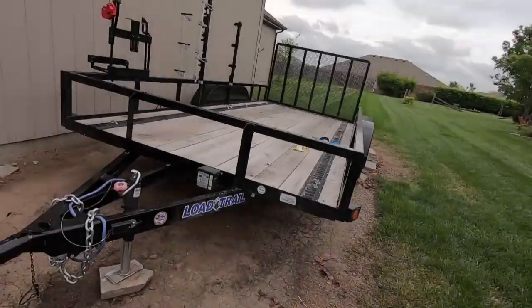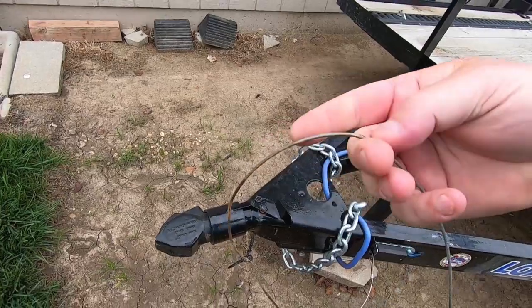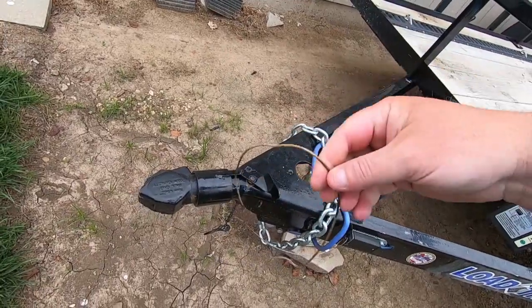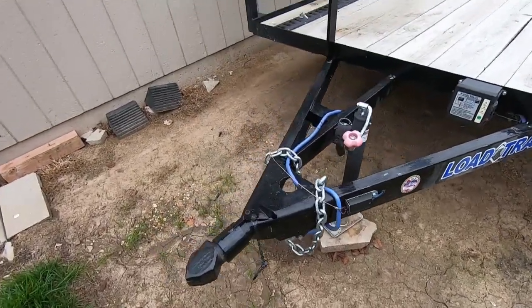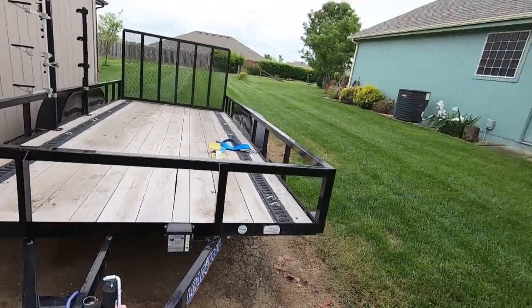We're going to get this replaced as well while I'm there, because it's looking a little rough and I don't want that. I'll probably buy a couple of these to have on hand. I'd much rather have the security of taking it somewhere and having them check everything over while they're doing all this stuff and making sure everything's fine. We'll give you a price on what all this costs and any issues they run into.